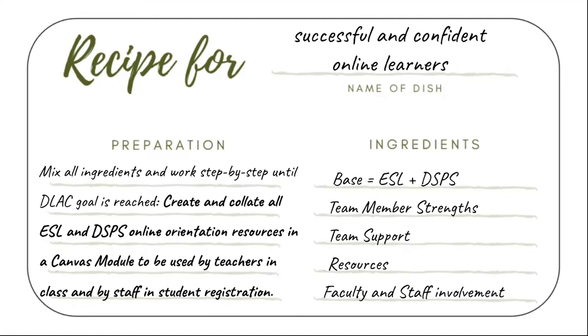We are making sure to invest the time now to ensure that these resources are open and fully accessible to all students. We will definitely be sharing the module in Canvas Commons when it's ready.